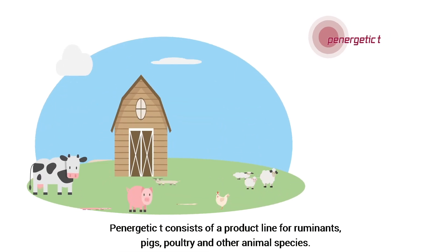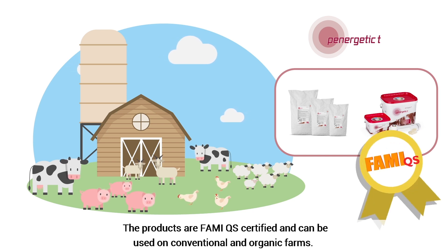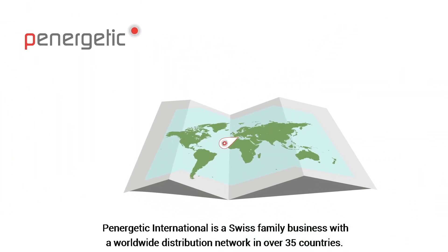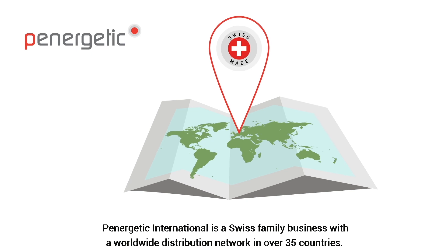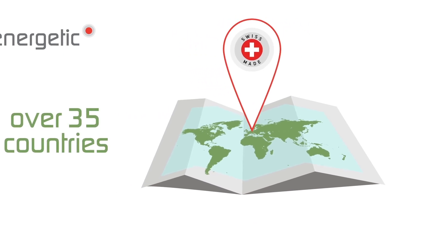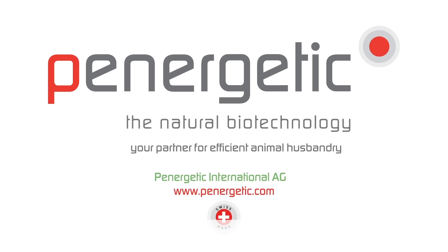Panergetic tea consists of a product line for ruminants, pigs, chickens, and other animal species. The products are FAMI-QS certified and can be used on conventional and organic farms. Panergetic International is a Swiss family business with a worldwide distribution network in over 35 countries. Panergetic — the natural biotechnology. Your partner for efficient animal husbandry.